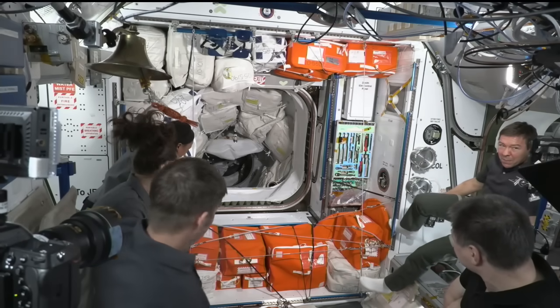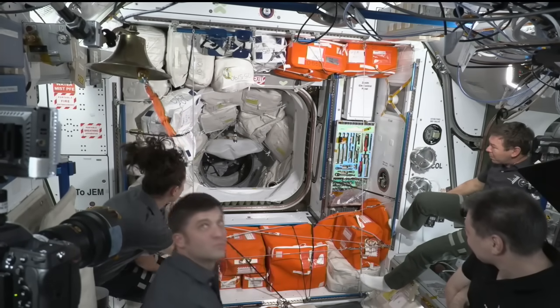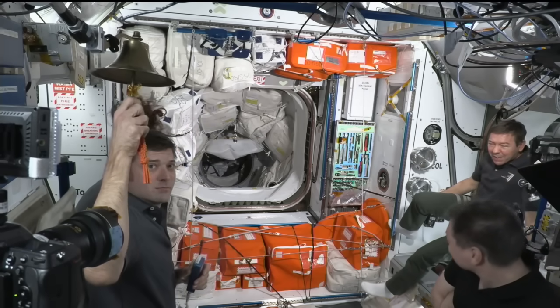Currently living on the station, we have the Expedition 71 crew, including NASA astronauts Tracy Dyson, Mike Barrett, Matthew Dominick, and Jeanette Epps, and Roscosmos cosmonauts Oleg Kononenko, Nikolai Chubb, and Aleksandr Grybjankin.